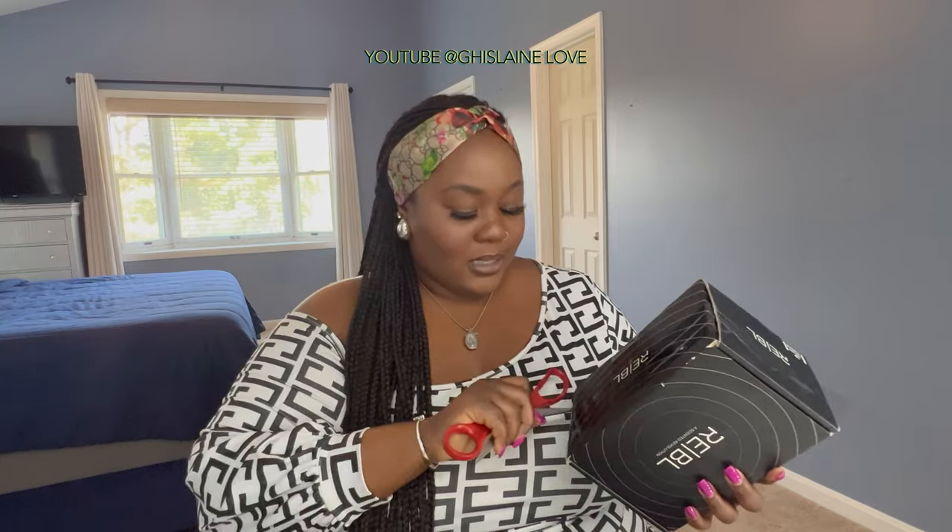I'm ready to smell this because all I have been hearing about this perfume are just incredible things. So let me show you guys my order. Alright, so let's open it. Oh, you guys. Wow.